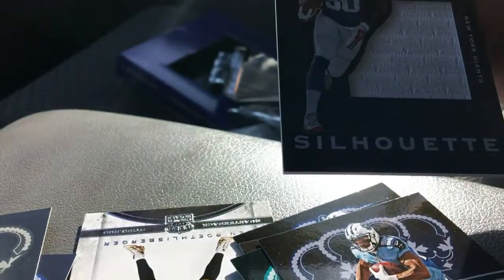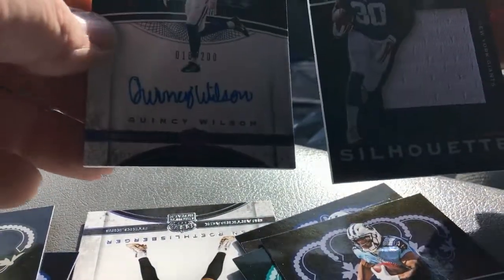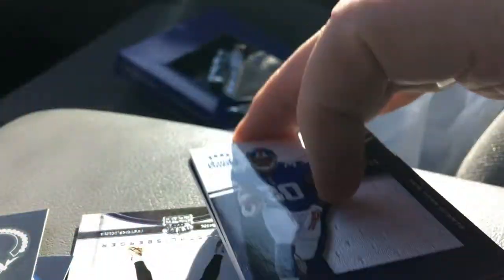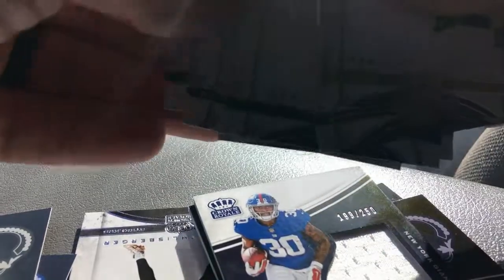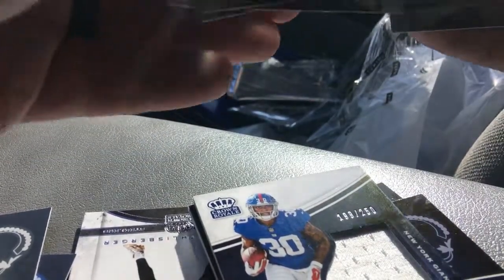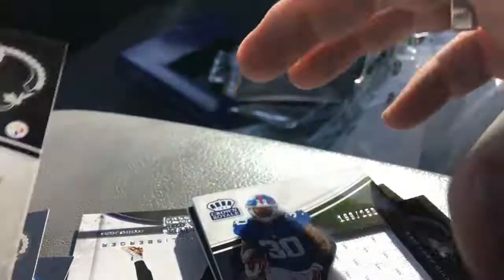And that's our box of Crown Royal. Recap: Quincy Wilson, Wayne Gallman, and what I really like is the TJ Watt out of 299. That's pretty sweet. And that's it.